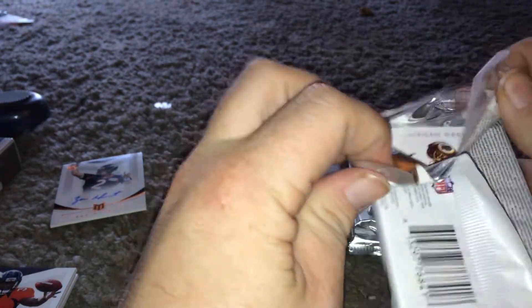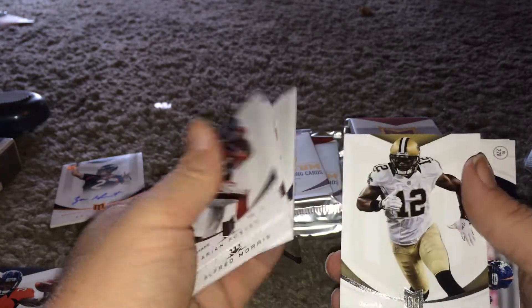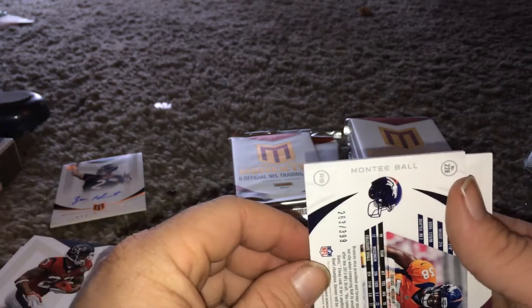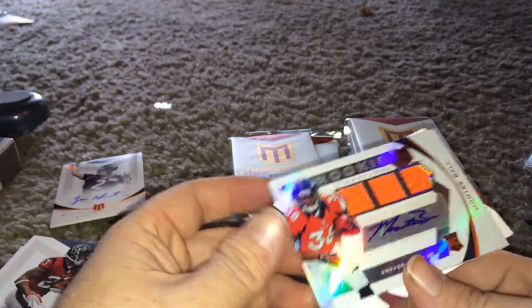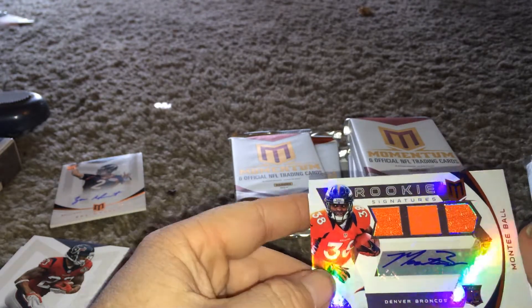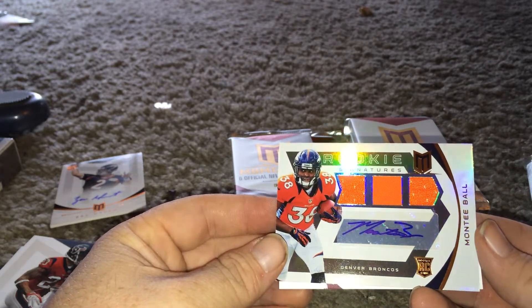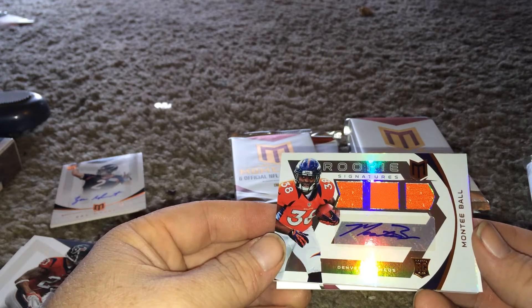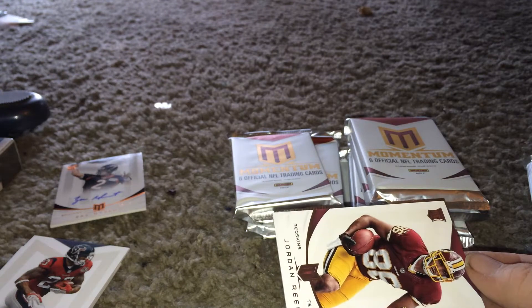The packs just don't want to open. Brian Foster, Alfred Morris, Rob Gronkowski. Monte Ball - hopefully this is autographed. Numbered 263 of 399. Yeah, nice! Three color patch - Monte Ball! Nice! Cool. I've got to put that one in a special area. I don't want that to get damaged.